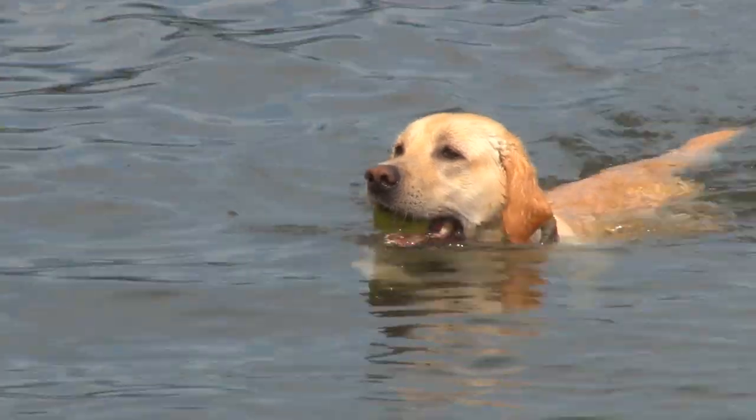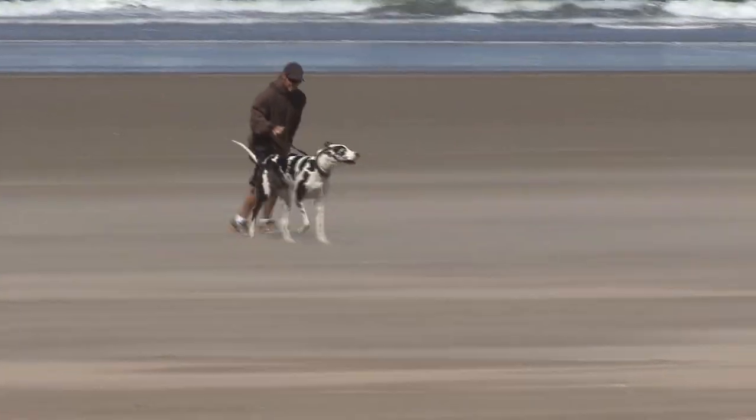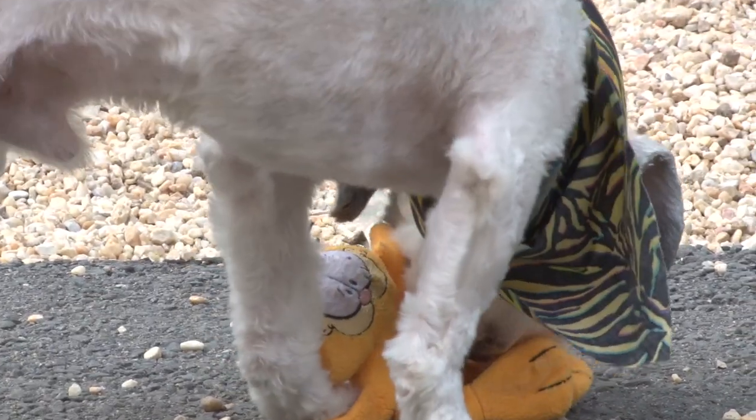Many of us dog lovers enjoy bringing our dogs for trips, be it a short excursion, long vacation, or even bringing them for shopping. Though our dogs enjoy dashing around and exploring everything along their path, we need to keep them contained at times to sleep or for easy travel.